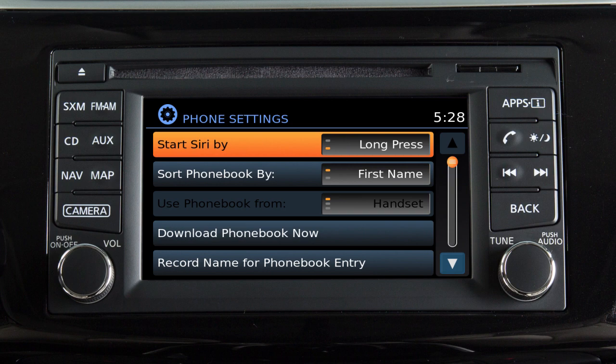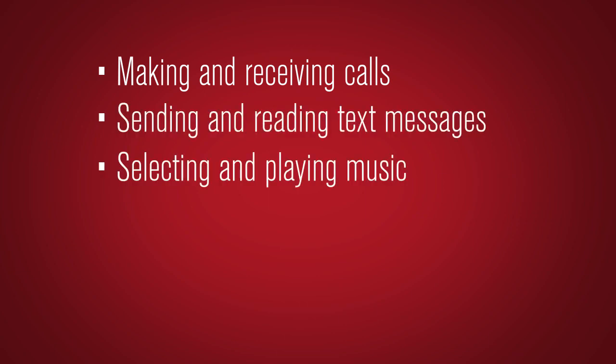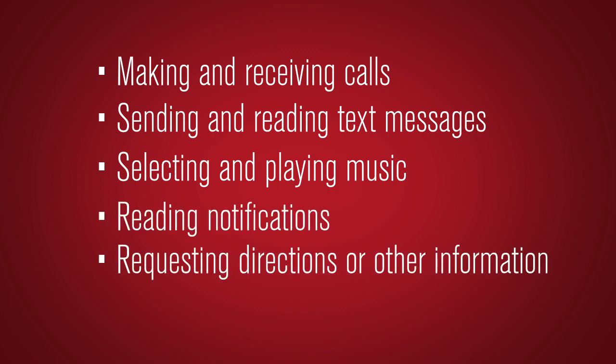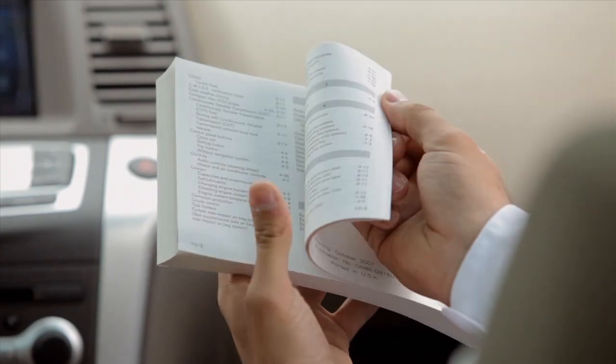Siri Eyes Free available functions include making and receiving calls, sending and reading text messages, selecting and playing music, reading notifications, and requesting directions or other information. Please see your owner's manual for important safety information, system limitations, and additional operating information.